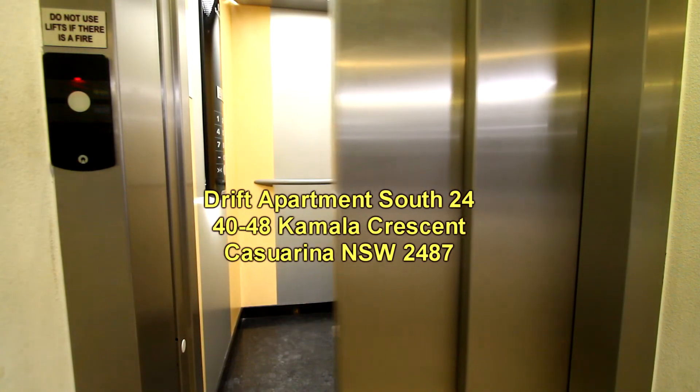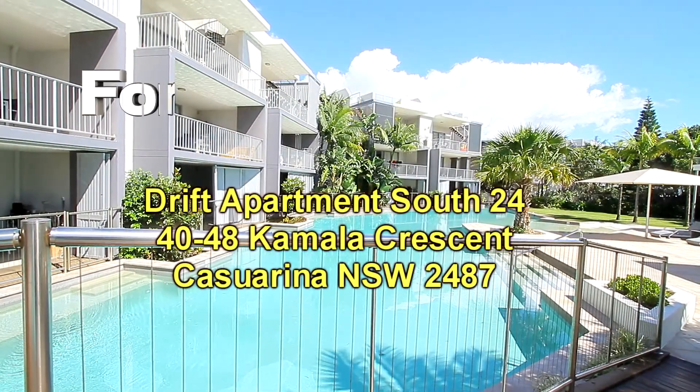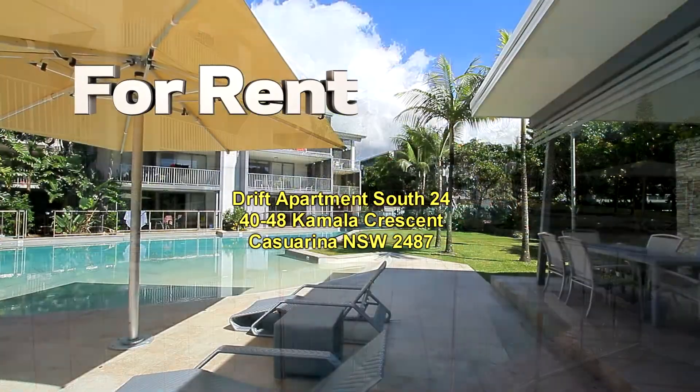Lift access from the garage to the unit itself, as well as a tandem double car space with a lock-up cage.